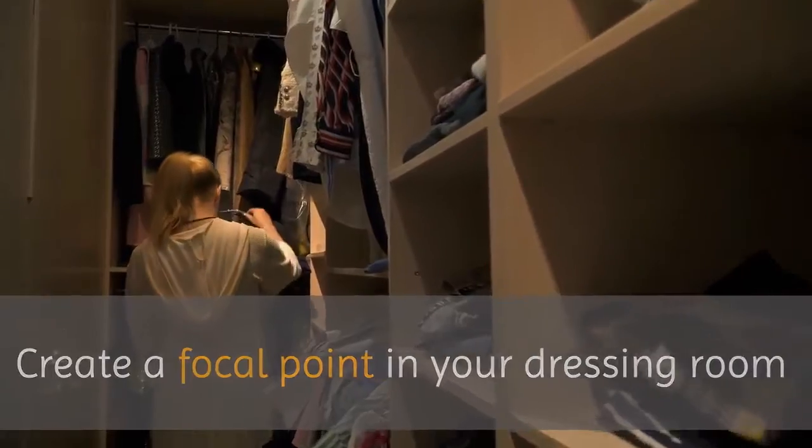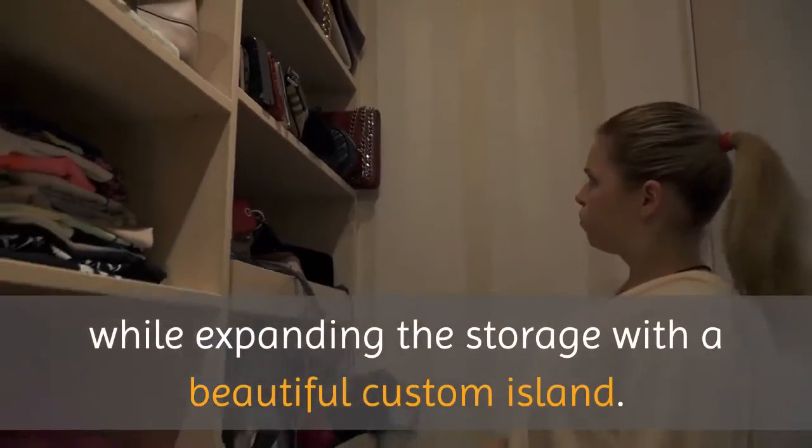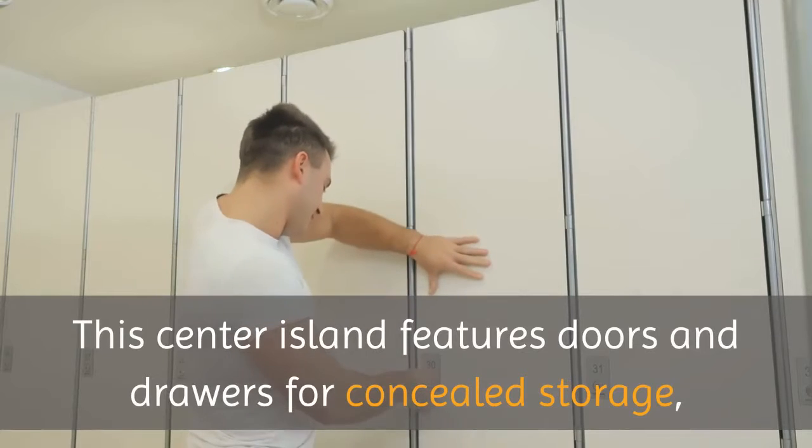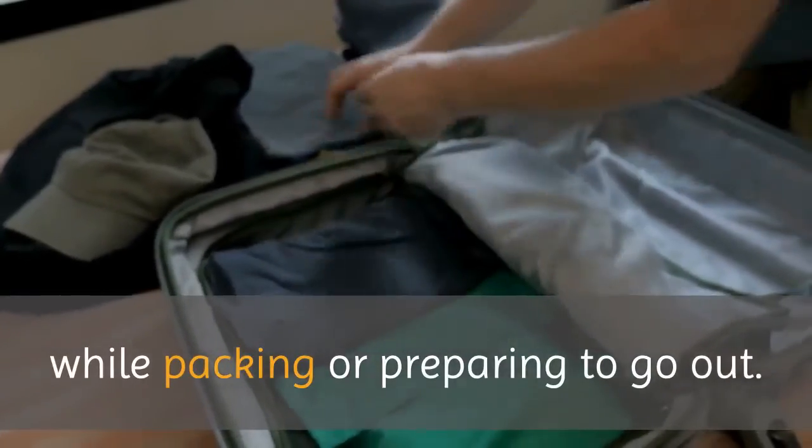Create a focal point in your dressing room while expanding the storage with a beautiful custom island. This center island features doors and drawers for concealed storage, along with a large surface where you can set things down while packing or preparing to go out.